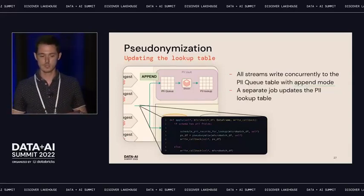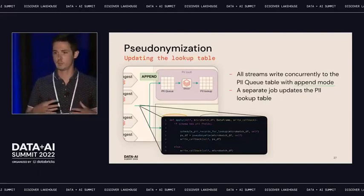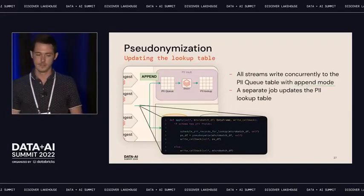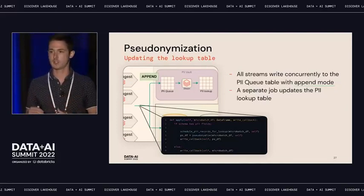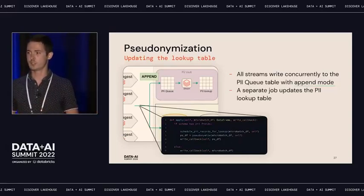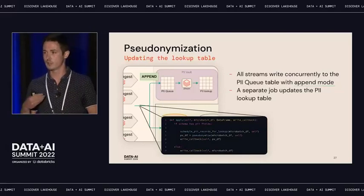With all these different jobs writing mappings, how do we manage saving them in one usable place for the users who are allowed to access the PII vault? Each job runs the same code. Inside the streaming we use a forEach batch. The first step is extracting the original value, hashing it, and writing this mapping in an append fashion to one Delta table we call the PII queue — using the Delta table as a queue, leveraging the Delta concurrency protocol to avoid concurrency issues. On top of that, another stream reads all those changes and does a merge to our lookup table, which is what the select users can access to recover original values.